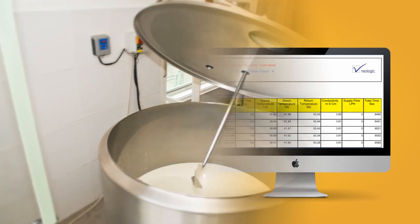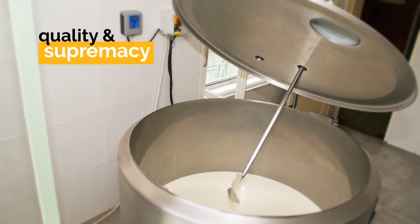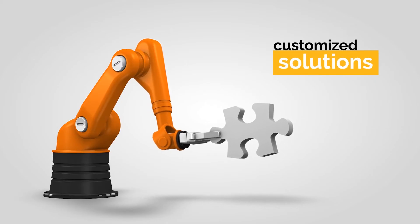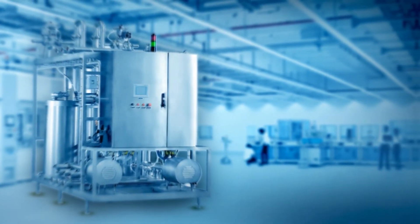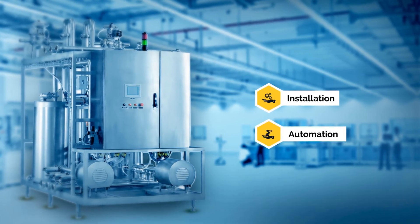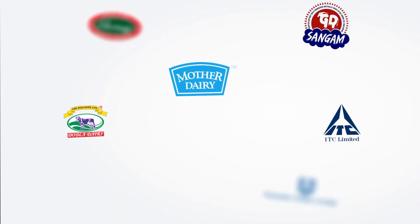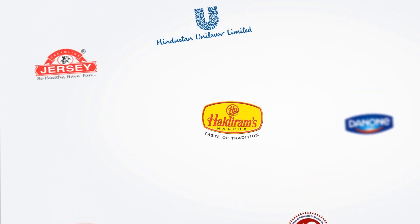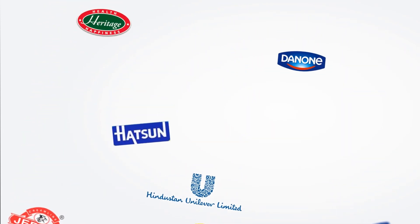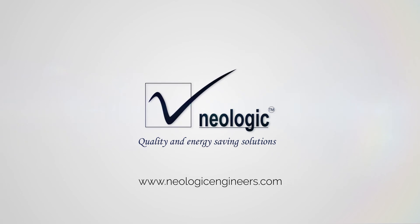At Neologic, we give utmost importance to quality and supremacy. With precise customized solutions, we are serving our clients with a perfectly planned commission suite, which includes installation and automation. We also serve AMC for the betterment of equipment. Numerous clients from different countries trust us for this intricate process. We would like to help you as well. Please visit www.neologicengineers.com to know more.